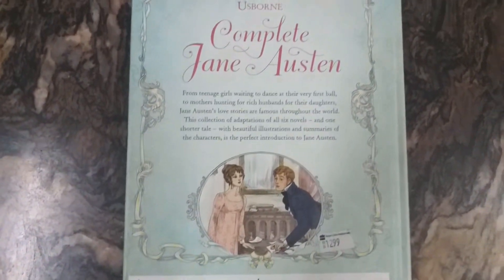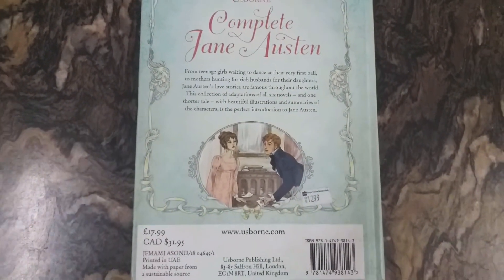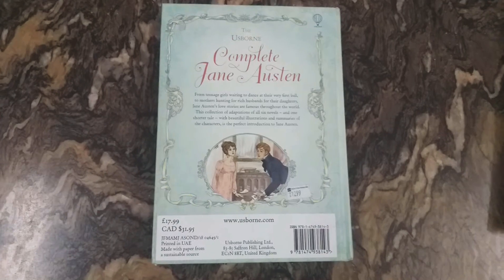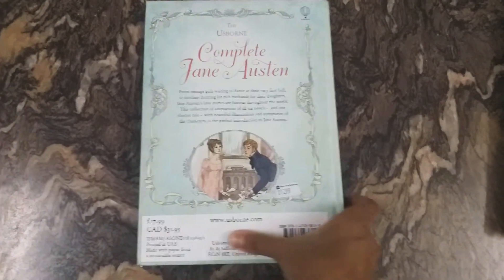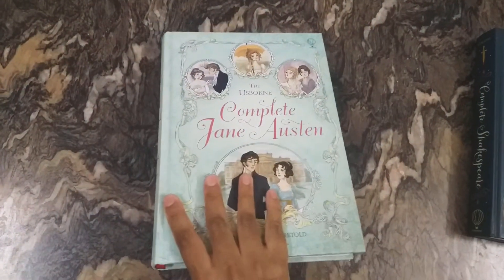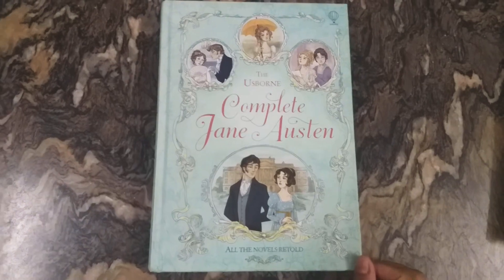Usually all the Usborne illustrated story collections you can get for £6.99, but some books like this one are very rarely available, so they charge you more.